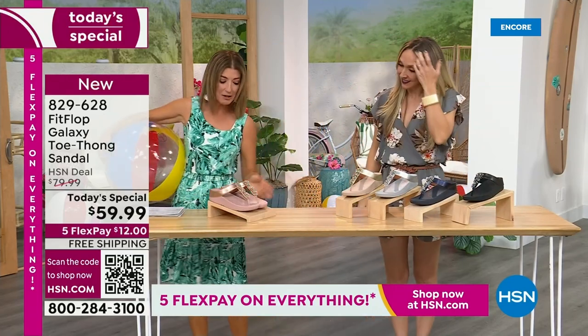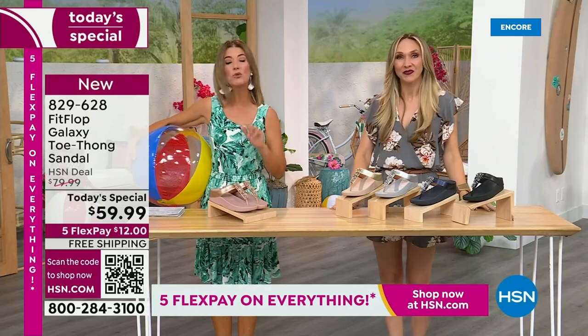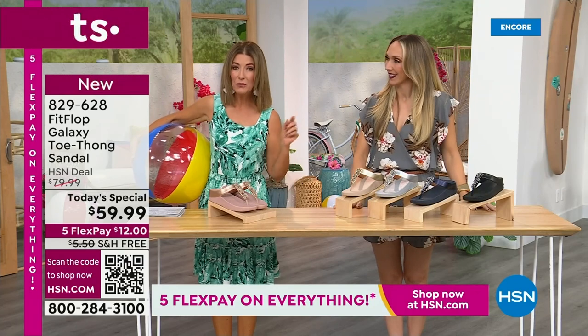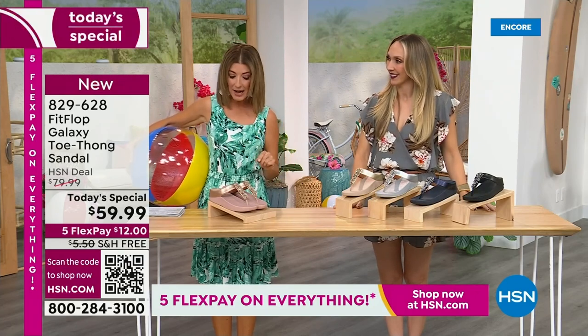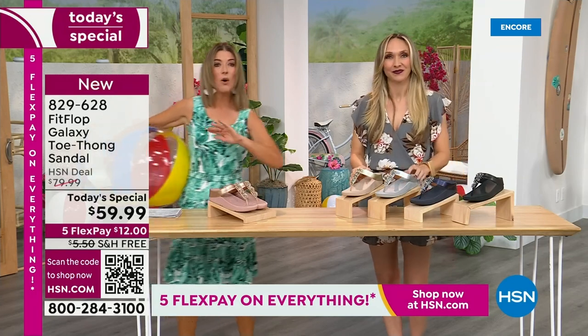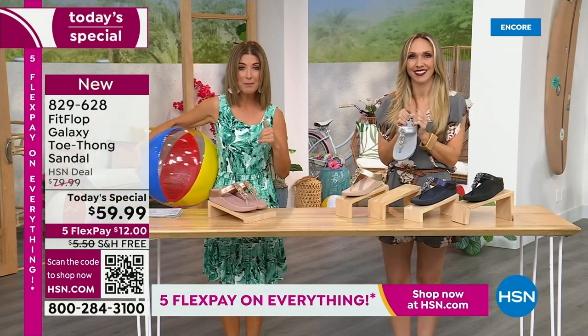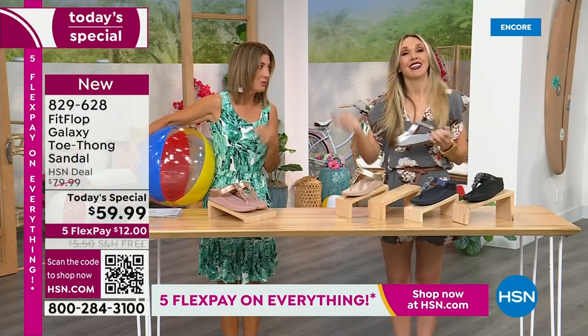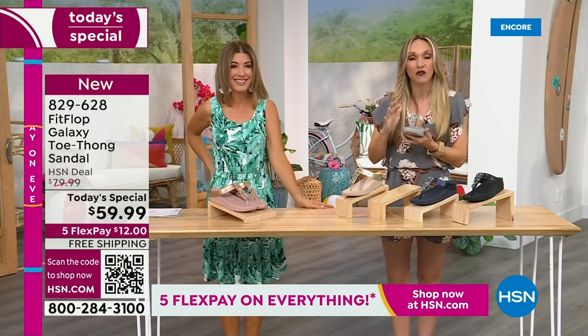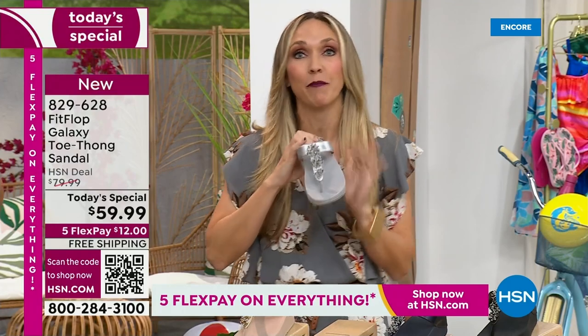We're going to talk about sizing real quick, because you do not want to miss a FitFlop day here at HSN. This is our final FitFlop Today Special of the entire year. We have whole sizes, 5 through 11. You always shop whole sizes with FitFlop — if you're in between sizes, size down. We have a wider than average toe box, so you're going to have plenty of room.